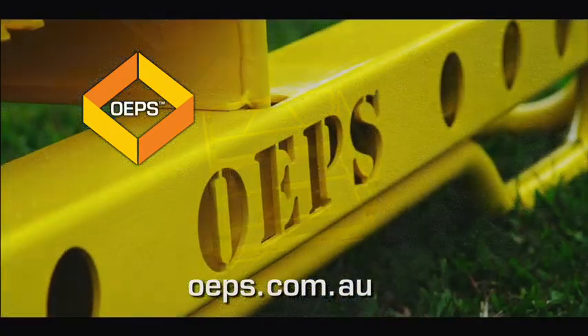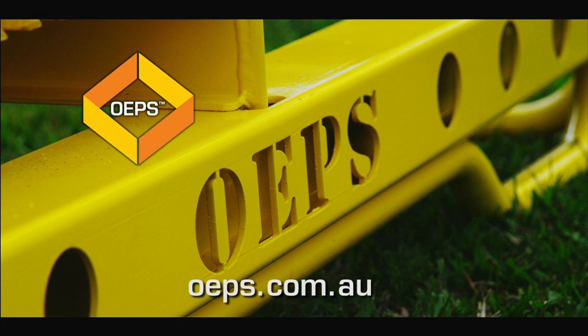If you're serious about hole and trench excavation safety, visit ops.com.au.